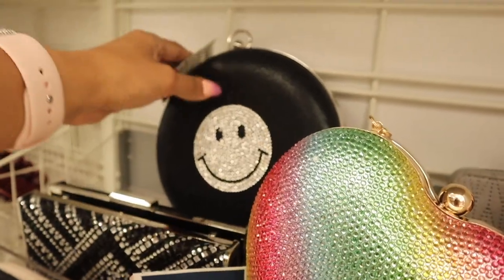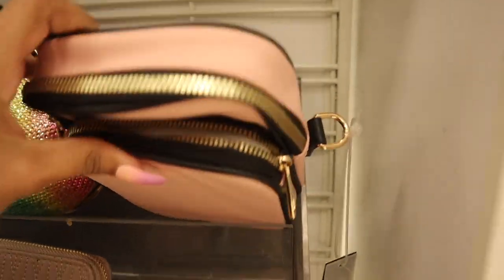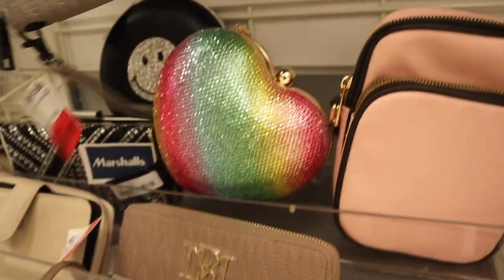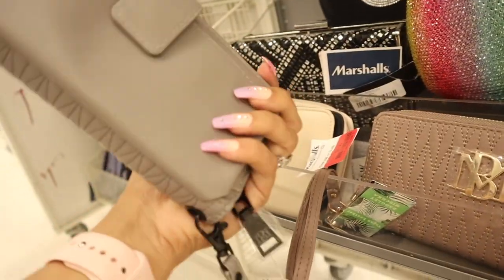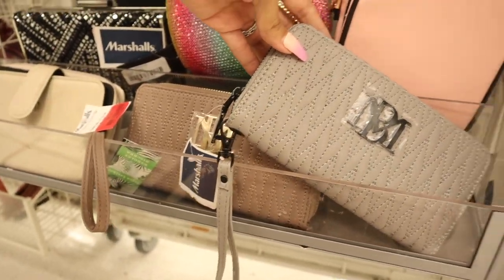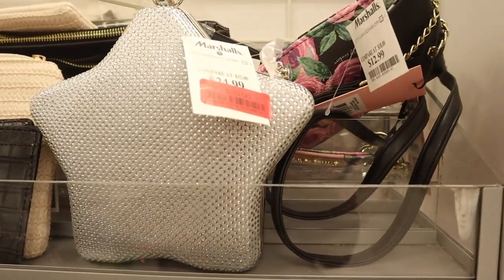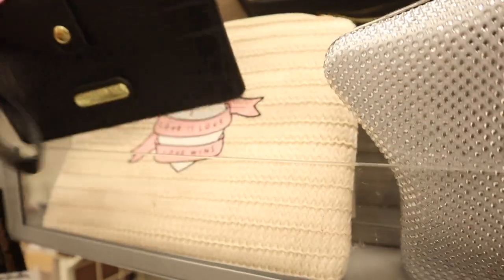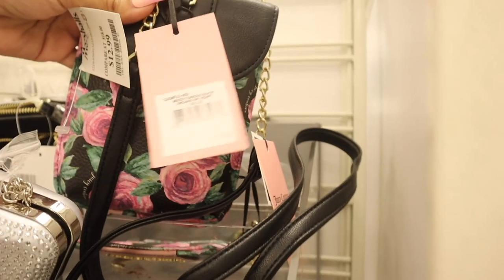This one is only 16 bucks, originally 26 — another great deal. They even have a smiley face purse for only twelve dollars. They also have a pink and gold purse — so cute! If you don't care for the cream color and gold, they also have silver and dark gray, same price at six bucks. And there's even more up here — a star purse for 20, originally 25, and London Fog with 'Love is Love, Love Wins' messaging.